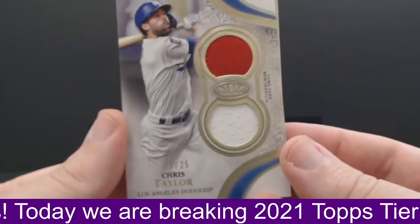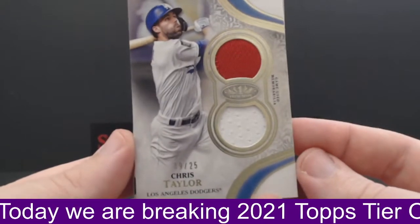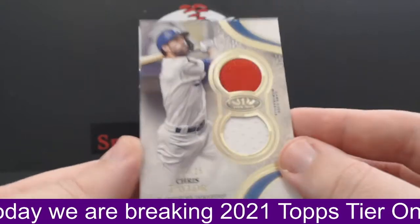Kevin B kind of put a stranglehold on this break — bought into multiple teams. So Kevin, there's one for you.